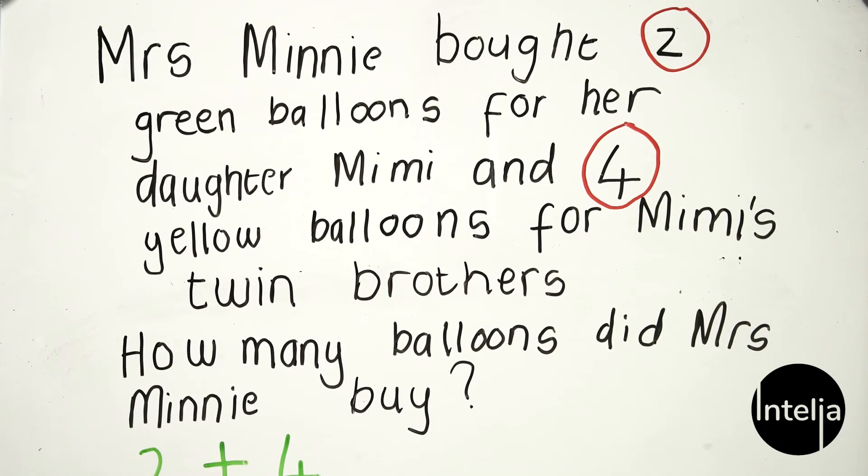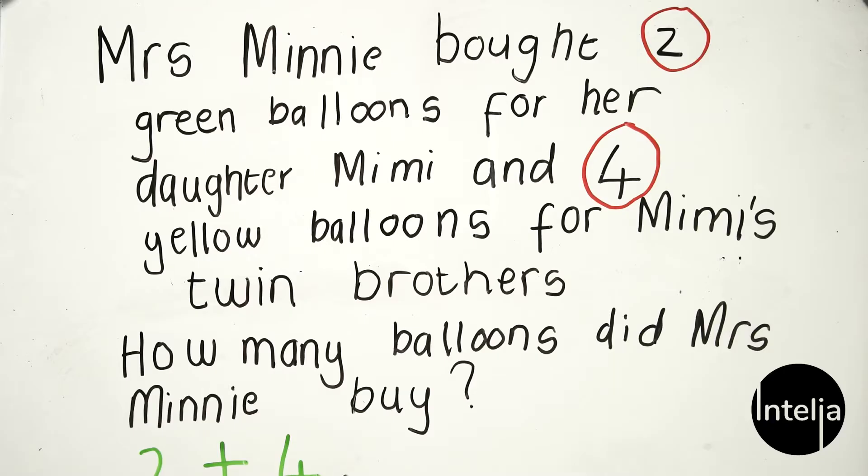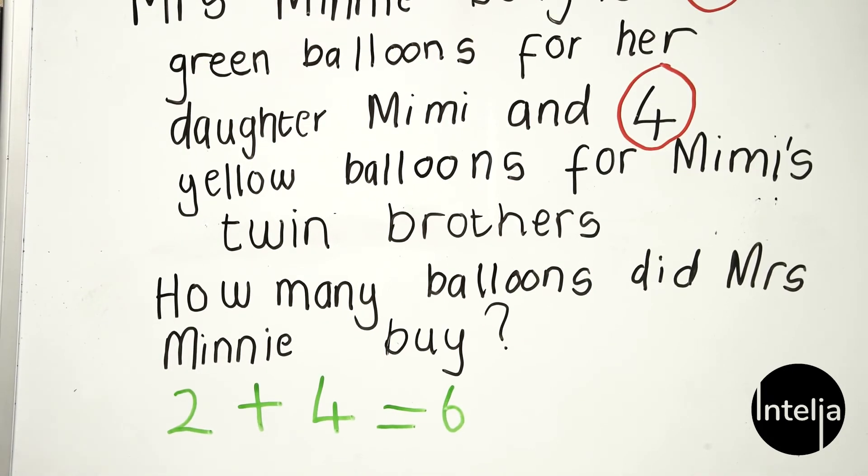Let's find out using our fingers. It's two of Mimi's balloons: one, two — plus the four balloons for Mimi's brothers: one, two, three, four. In total we have one, two, three, four, five, six. So two green balloons plus four yellow balloons equals six. Now let's move on to our last question for this exercise.